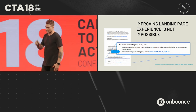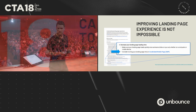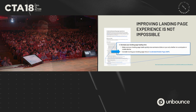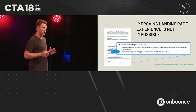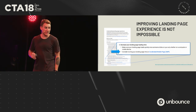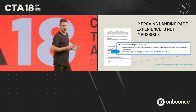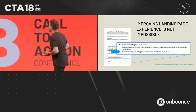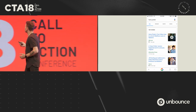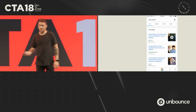Quick show of hands — who here had heard of AMP before CTA Conf? Okay, less than half. Who here has actually started implementing AMP in your campaigns? A small number. We get that — there is a barrier to entry. For those of you not familiar with AMP, you may have noticed a new icon showing up in search results and content on different platforms.